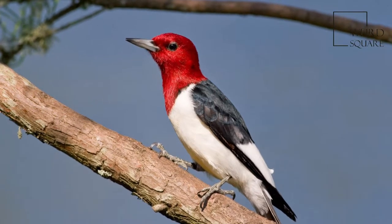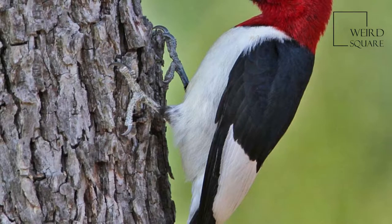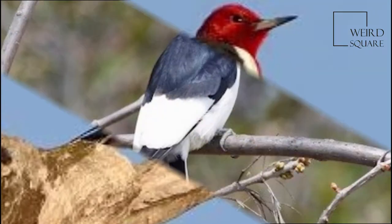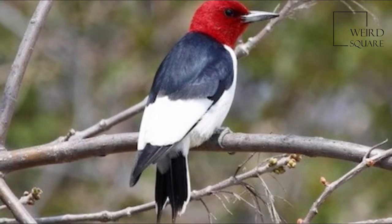The red-headed woodpecker is a small or medium-sized woodpecker from temperate North America. Their breeding habitat is open country across southern Canada and the eastern central United States. It is rated as near-threatened on the International Union for Conservation of Nature.